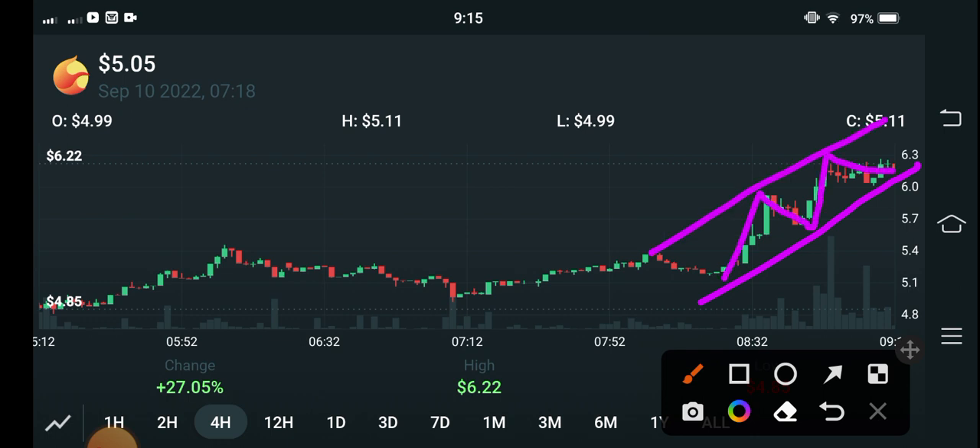If they break the trend lines, obviously the price will dump more. But otherwise, they are going in an uptrend market, so it's the best time to open a long position. In this case, it's possible for Terra Luna 2 coin to go up to $10 US dollar. $10 US dollar is my target for Terra Luna 2 coin.